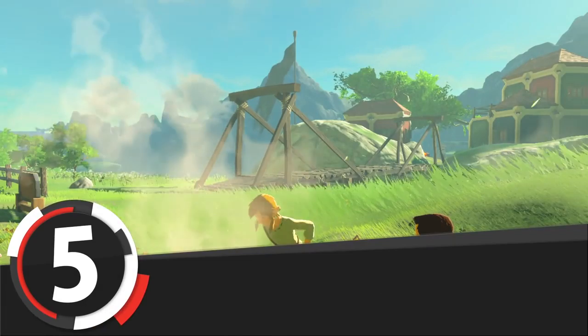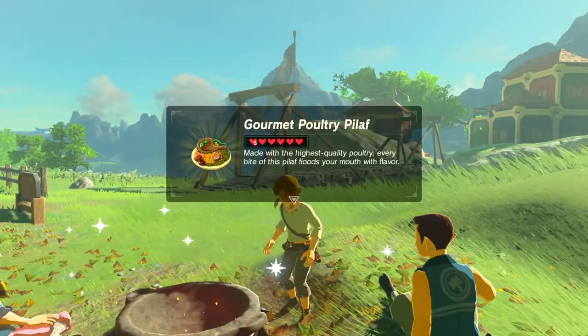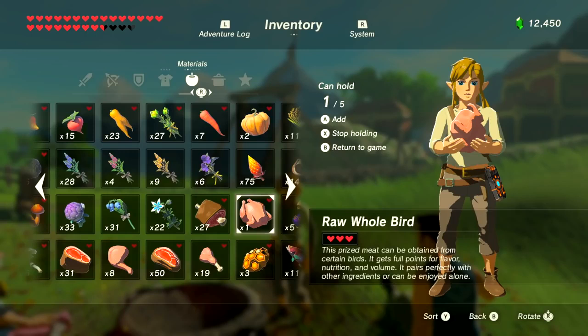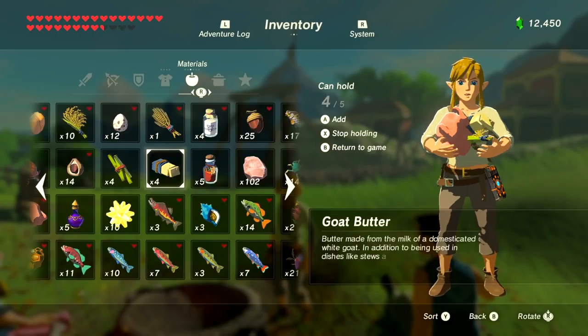Number 5 is a Poultry Pilaf dish. This can be cooked in regular, prime, or gourmet variations depending on the bird quality you use. It requires your poultry of choice, Hylian rice, bird egg, and goat butter.